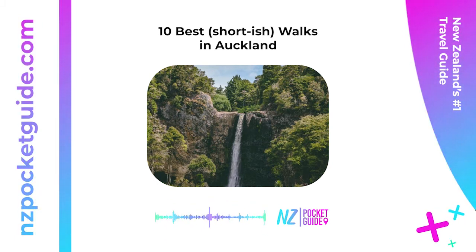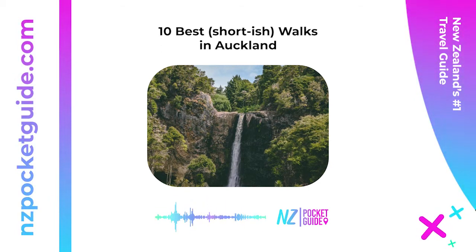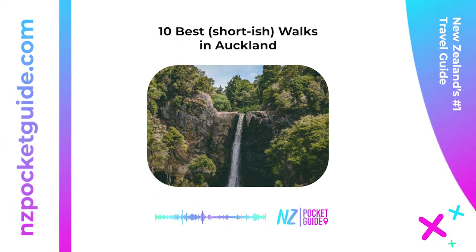6. Farm Loop Walk, Duder Regional Park — 2 hours 30 minutes return. Get the perfect mix of coastline, beaches, kiwi farmland, and Māori historical sites on the Farm Loop Walk — the main walk of the Duder Regional Park. The track offers excellent vantage points as well as a side track to Whakakaiwhara Pā, the site of an old Māori fortified village. Location: corner of North Road and Maraetai Coast Road, approximately 50 kilometers (31 miles) from Auckland Central.